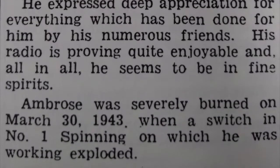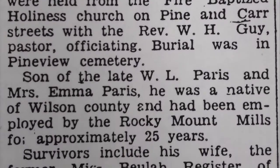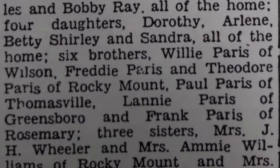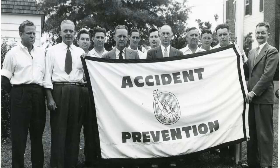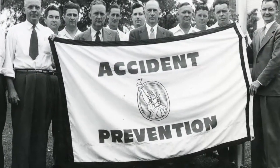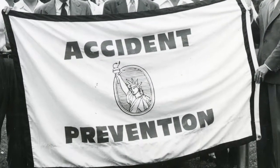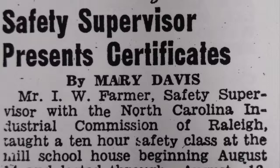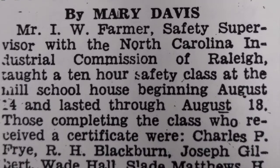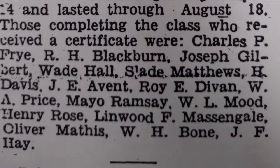Paris was severely burned on March 30th, 1943, when a switch in the number one spinning machine exploded, and he passed away on August 21st, 1944, after being in the hospital for 16 months. Safety messages were often written in the bulletin and other newspapers, directing employees to take precaution and follow hazard prevention carefully in order to maintain a constant labor force. As 95% of materials produced at the mills went toward the war effort, the mill could not afford to lose employees due to injuries or neglect.